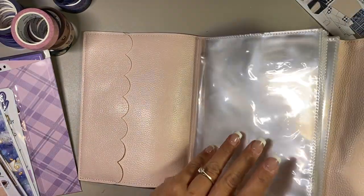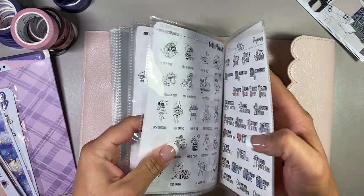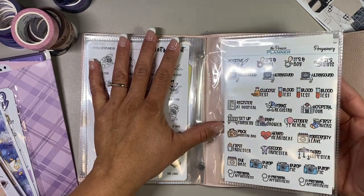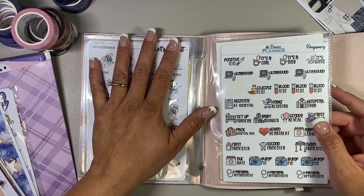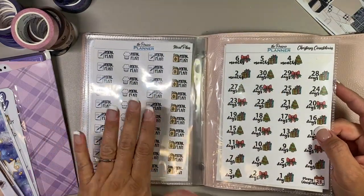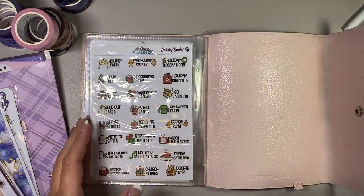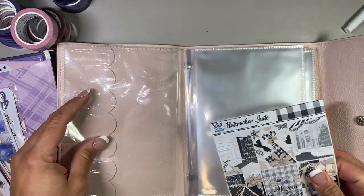Some other stickers I got from her as well. These are not part of a weekly kit, but they are cute. This one here is for pregnancy - because I am seven months pregnant! There's also a meal plan one, Christmas countdown, and holiday bucket list, because we're approaching Christmas time. I really like these. I think they're so cute.